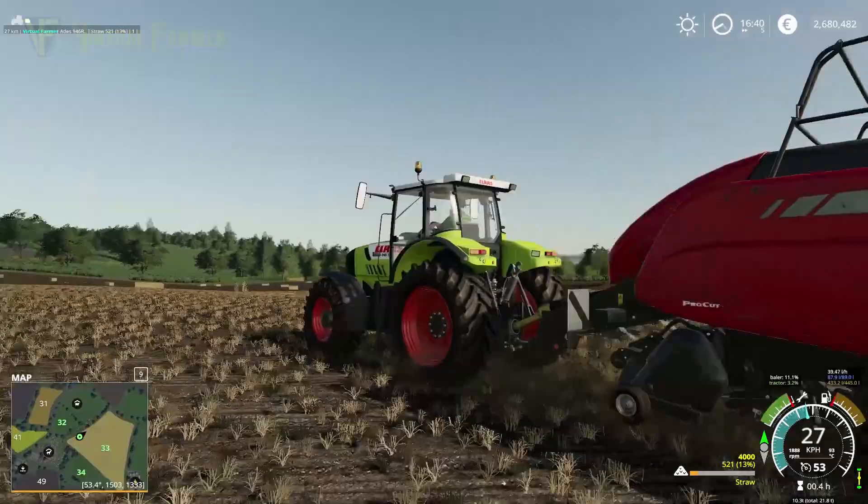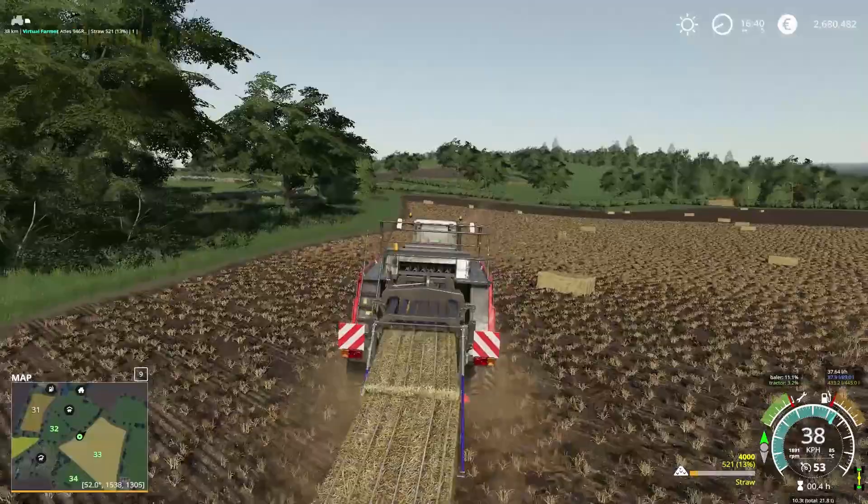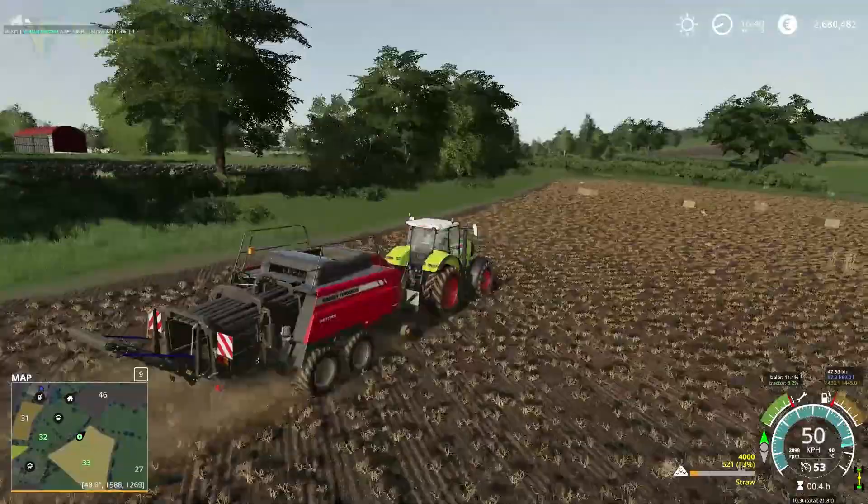That's all done — let's unload those last couple of bales. There's one, there's two — not much straw in here, but we're going to return this to our yard.